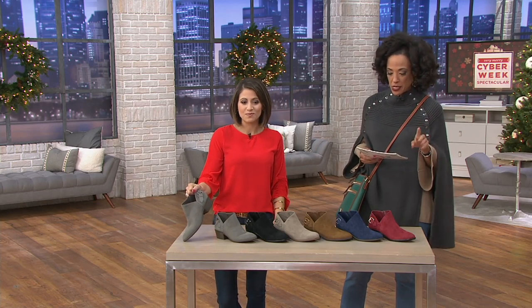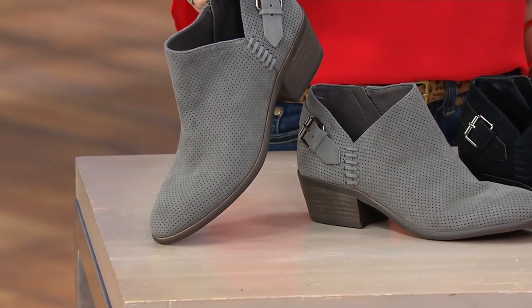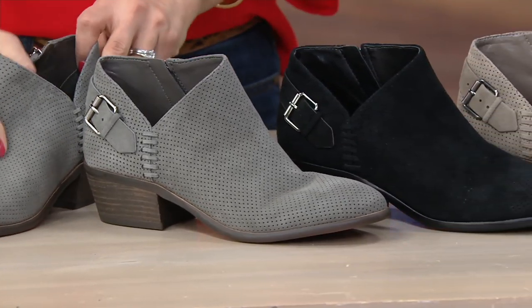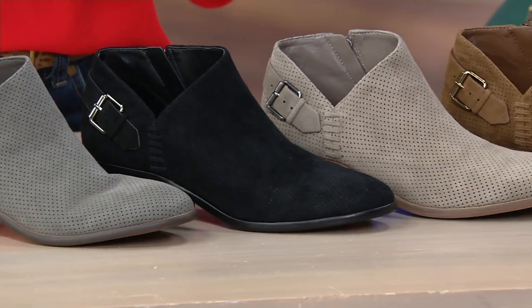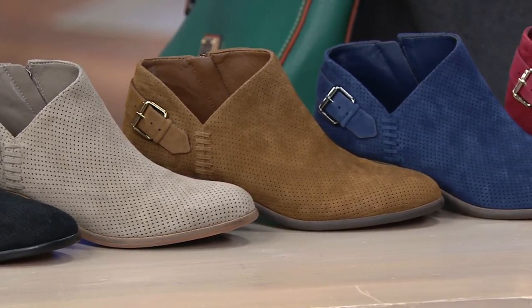These are the suede booties with a buckle detail. The style is called Parveen, and these have been very, very popular. The exciting news is we offer this style in both medium and wide width, which we're not always able to do. And this is also a style you won't see anywhere else until the end of the year, so we are first to have the Parveen.